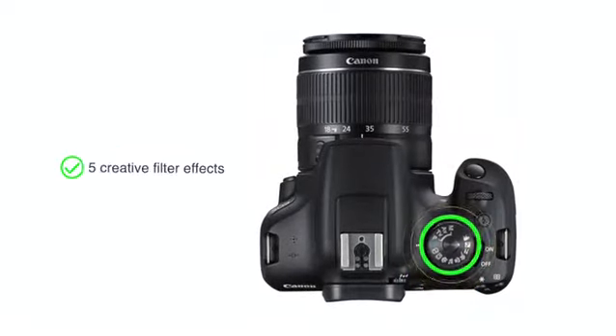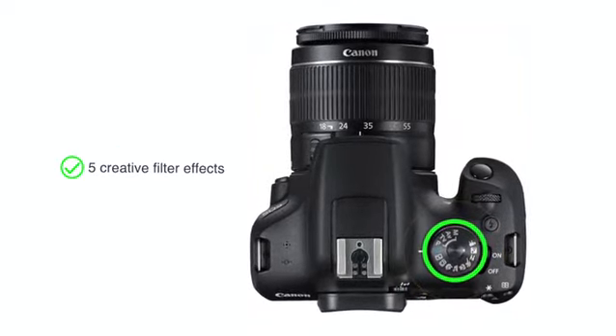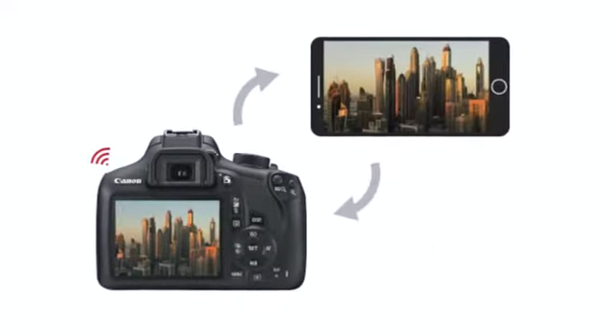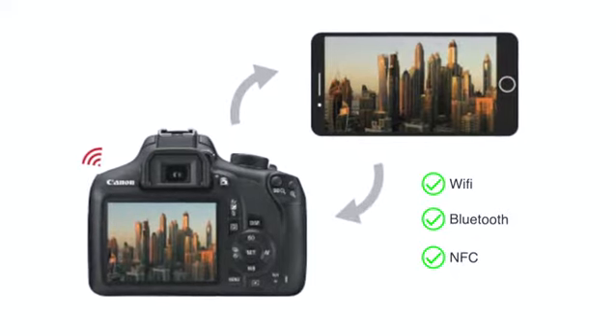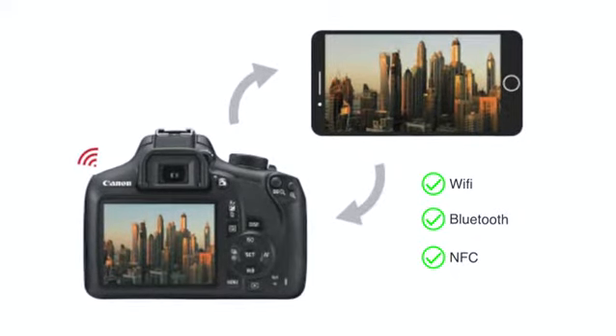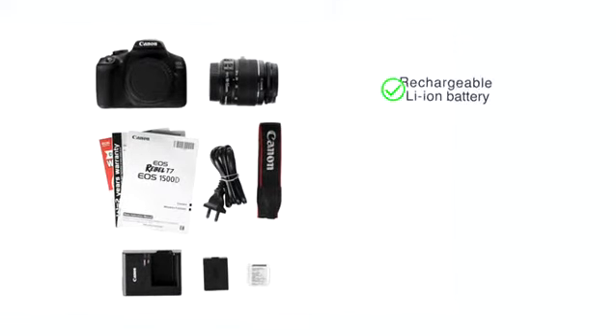You can choose from 5 creative filter effects that allow you to define the mood of the setting. The camera comes with connectivity options like Wi-Fi, Bluetooth and NFC to transfer your images and videos through the Camera Connect app.